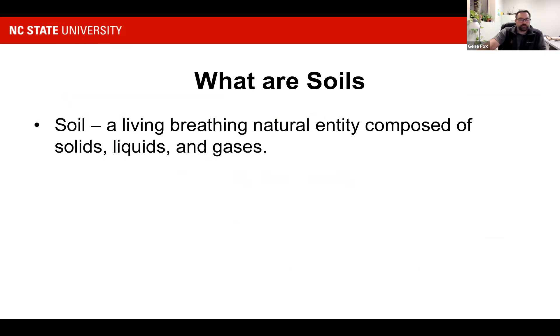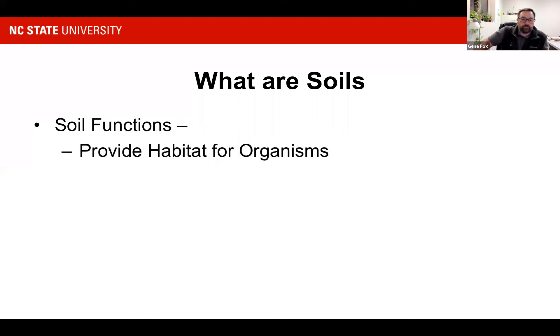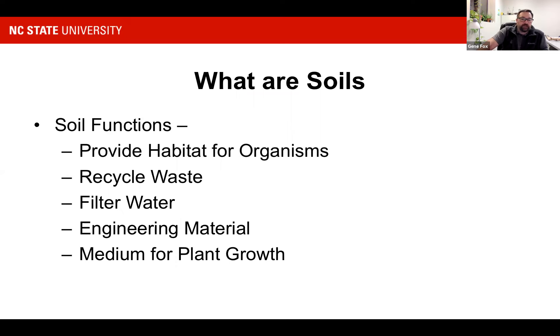Moving right on into soils. Soils are a living, breathing, natural entity composed of solids, liquids, and gases. Soil provides several functions: it provides habitat for organisms, recycles waste, filters water, provides an engineering material, and is a medium for plant growth — which is what we're most worried about. Having soil is kind of like the story of Goldilocks — some soils are compacted, and this is a diagram of what a compacted soil is really made up of.